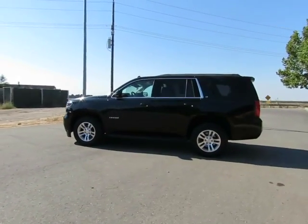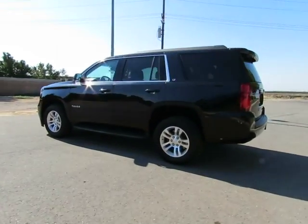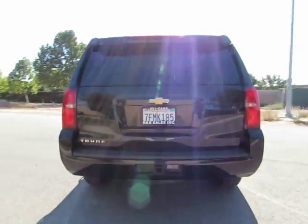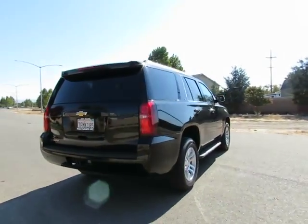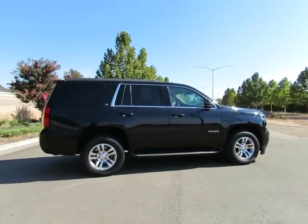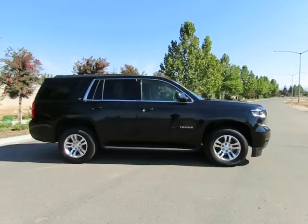Hey, it's R&R Sales with locations in Chico and Orland to serve you. Come on in and take a look at the 2015 Chevy Tahoe — a certified pre-owned vehicle which has gone through a 115-point safety inspection and comes with a three-month, 3,000-mile warranty.